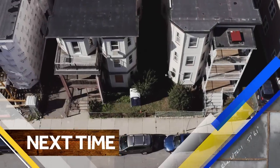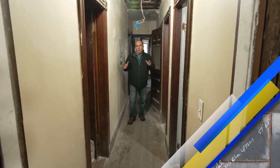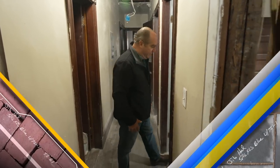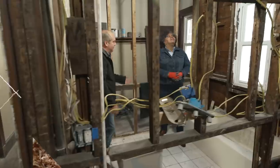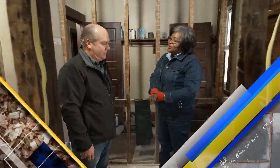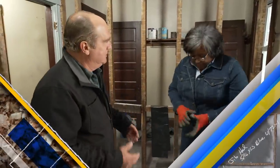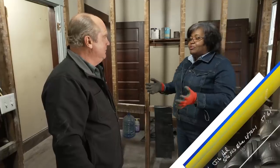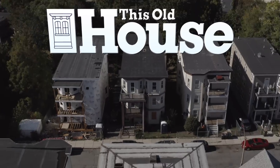Next time on This Old House: while this building is wide open, it's a perfect time to analyze the drain, waste, and vent plumbing and see what we can reuse. For that, Ronette Taylor — Ronnie Taylor — is going to be our master plumber on this job. How'd you get into the plumbing game? I met somebody when I was working in construction 30 years ago — started dating, then wound up marrying the guy. So you got hooked on the guy and on plumbing.